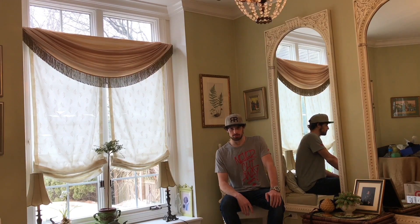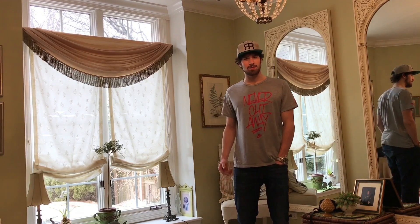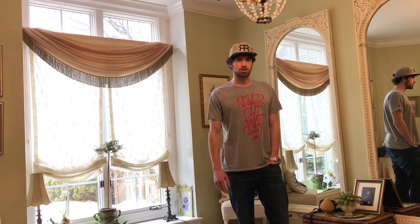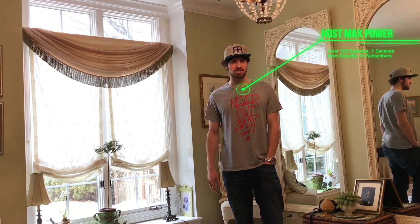Hello, and welcome to Strange Places, where we go places that most people wouldn't dare to venture. I am your host, Max Power. Today on Strange Places, we are going to bring you another video that I like to call the best of the rest.